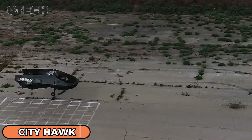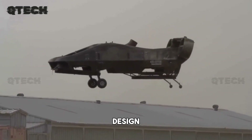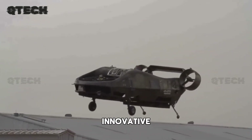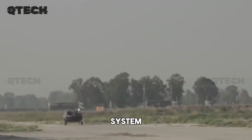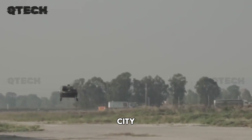City Hawk, the eVTOL aircraft, aims to revolutionize urban air mobility with its hydrogen-powered design. Roughly the size of a compact car, this innovative vehicle features an enclosed rotor system that eliminates exposed blades, greatly enhancing safety in crowded city environments.